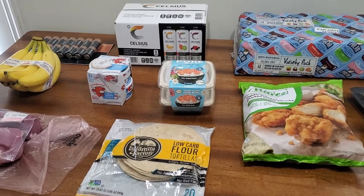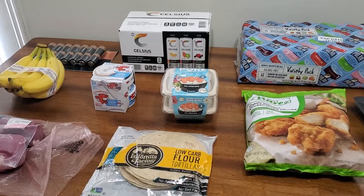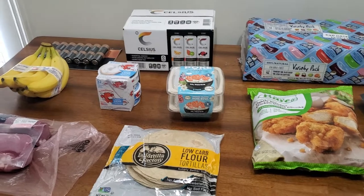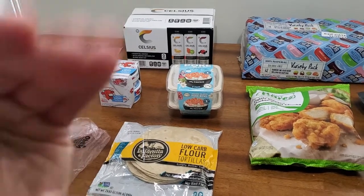Yeah, this was my pretty small haul today. If you enjoyed it, please give me a thumbs up. Let me know below if you'd like me to start doing prices popping up on screen — I can totally do that. I hope everyone has a wonderful and blessed day. Bye everyone!